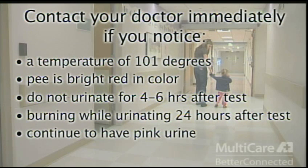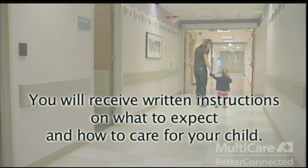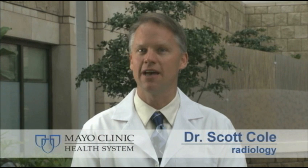If your child was given medicine to help them relax for the exam, you will be given written instructions on what to expect and how to care for your child at home. We hope this video has helped to prepare you and your child by giving you a better understanding of what happens during a VCUG. Feel free to ask questions of the staff at any time during the process. We are here to make your experience the best we possibly can. Thank you.